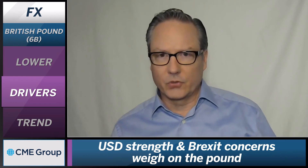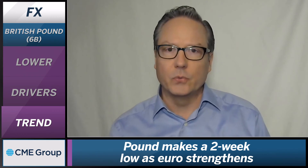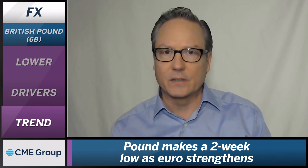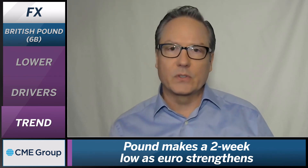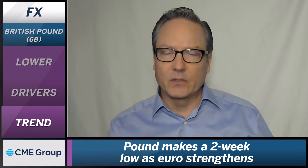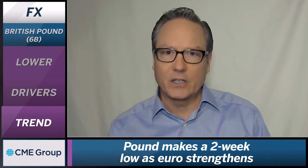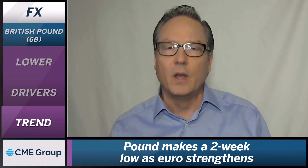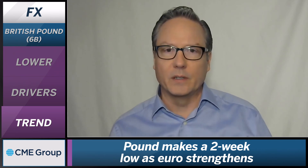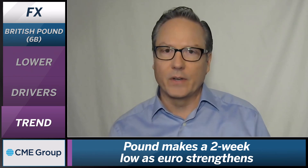Looking at the trends in place right now, it is interesting to see the British Pound now pushing back down to two-week lows, and this short-term downtrend continues to manifest itself. We're also seeing it give up ground relative to the euro. In the previous few weeks, the British Pound was outpacing the euro, but now we're seeing that trend shift — the euro is picking up momentum relative to the British Pound. So the British Pound is really the biggest mover of the day, down against the dollar and also down against the euro.